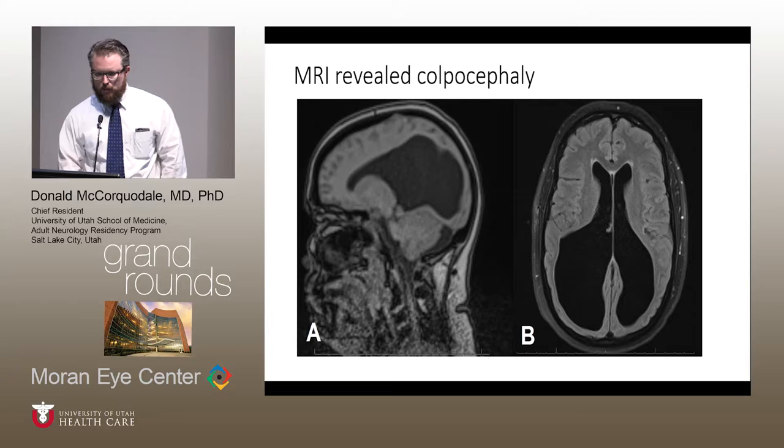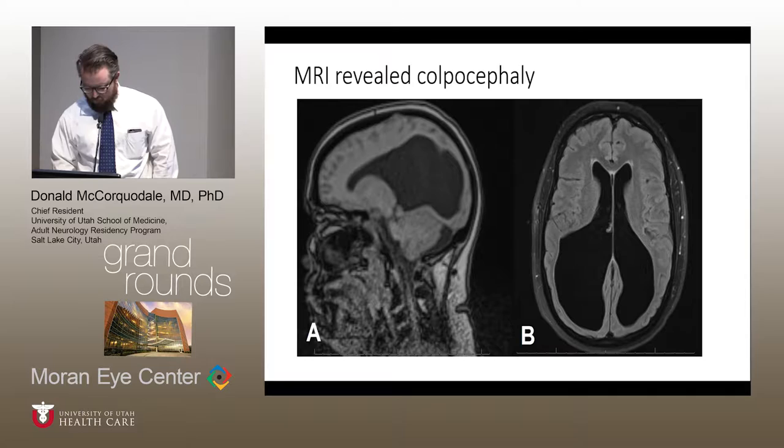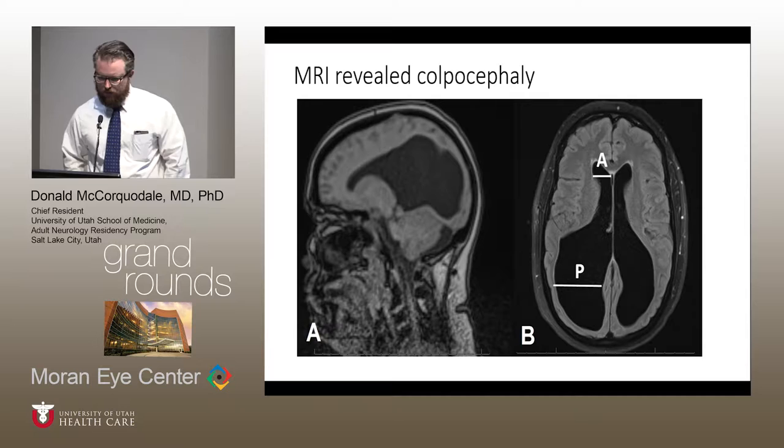She underwent an MRI and to everyone's surprise had a relatively striking abnormality — she had never had neuroimaging before. This is called colpocephaly, describing the asymmetric dilatation of her posterior and more lateral ventricles. It's defined radiographically where this posterior axial length should be two to three times as large as the anterior horn. This is normally found in pediatric patients, usually in the workup of other developmental abnormalities, and is very rare — there are only two or three case reports of this being found in otherwise normal adults.